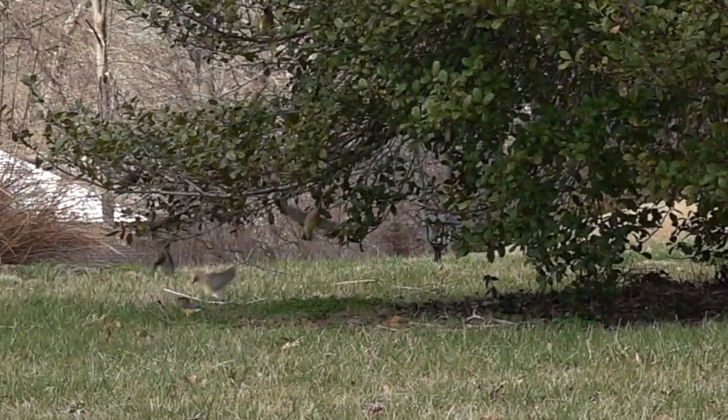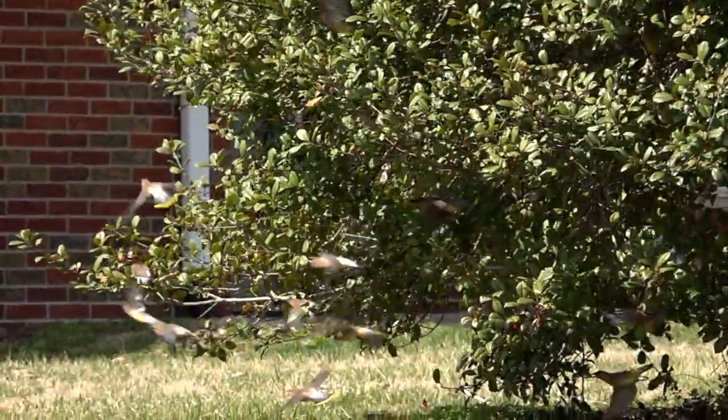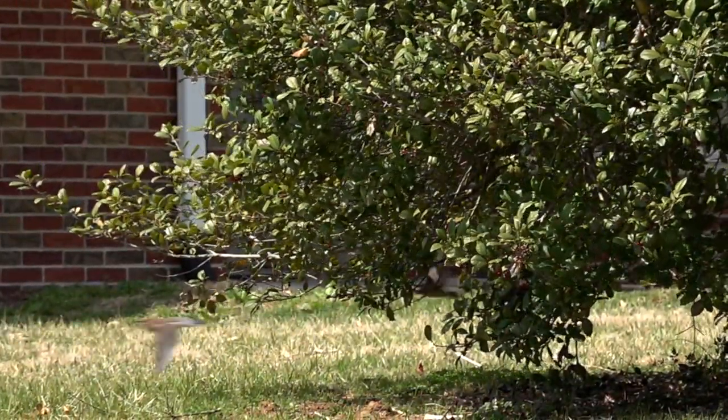Then they all whoosh away on cue. Birding author Pete Dunn says they look like flying croissants with wings. They fly dozens of quick raids every hour, seldom lingering for more than a minute at a time.